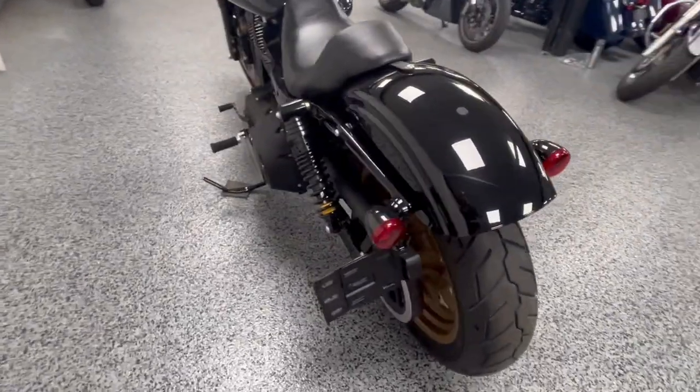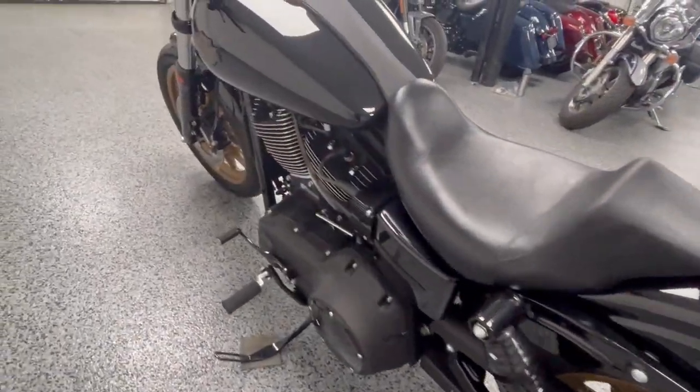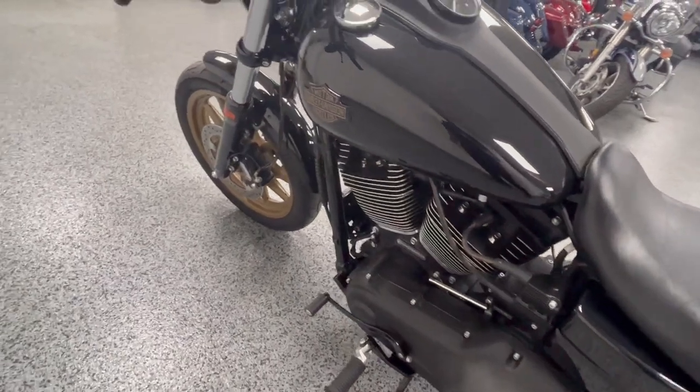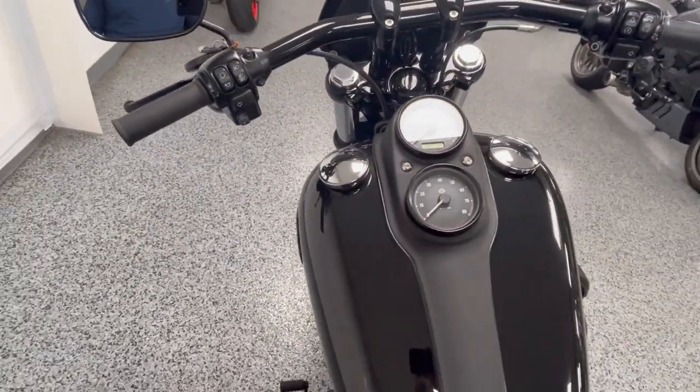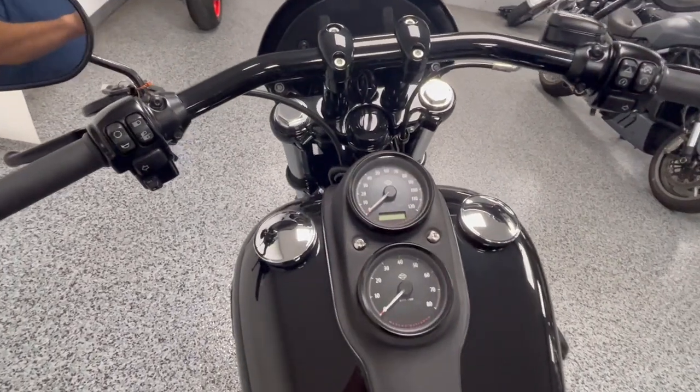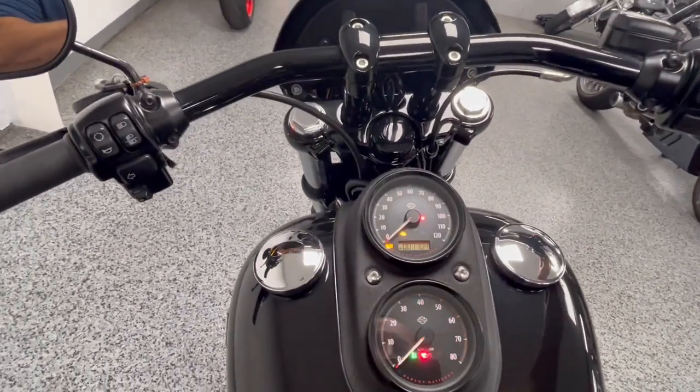And this one's just a really low mileage, clean example of a Lowrider S — it's not easy to find out there. It has cruise control and I am going to fire it up for you.